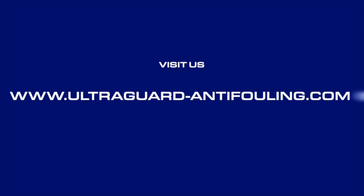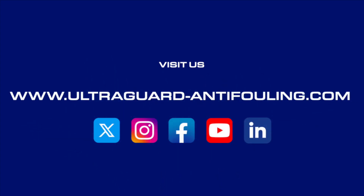For more information about how UltraGuard anti-fouling can help your vessel, visit our website at ultraguard-antifouling.com or follow us on social media.